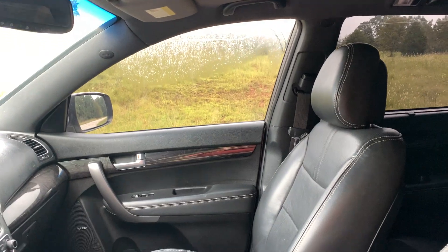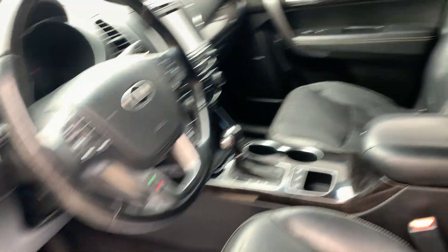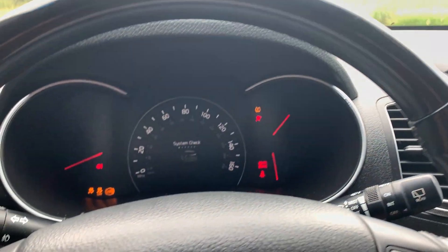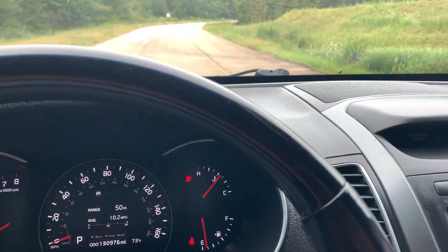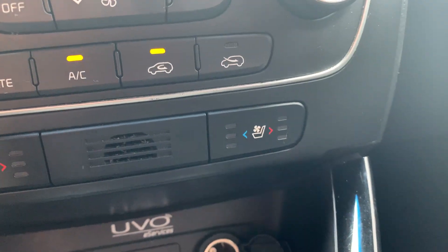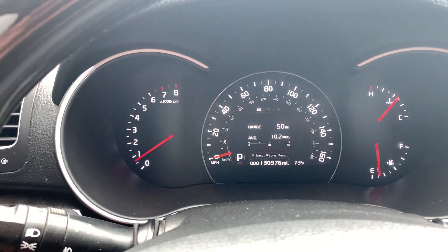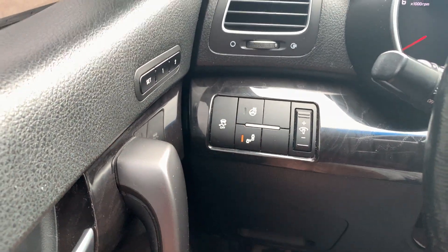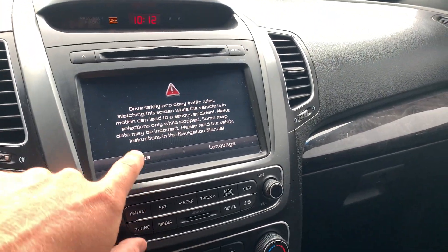As you can see, the AC blows nice and cold there on the window. As I mentioned, it's got heated and cooled on both sides. It's got 130,976 on the odometer. It also has a heated steering wheel option. This thing is pretty loaded.